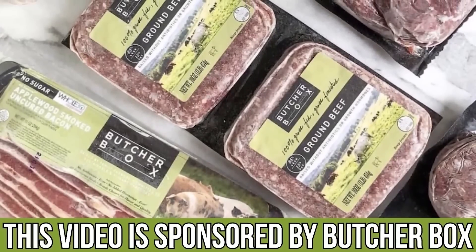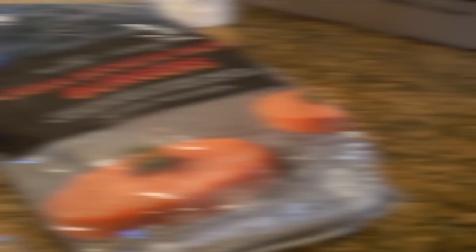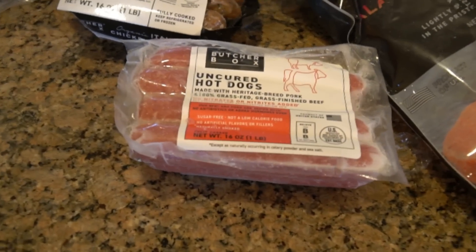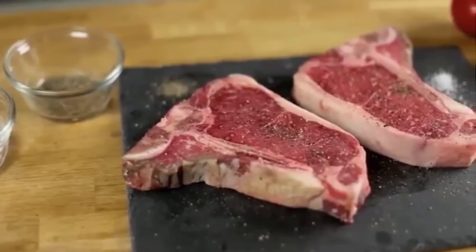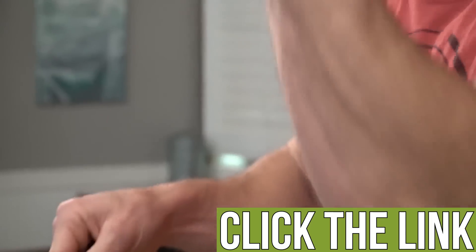I put a link below for ButcherBox if you like steaks or chicken. ButcherBox is an online meat delivery company with grass-fed, grass-finished steaks — New York steaks, ribeyes, fillets, flank steaks — plus sustainable and wild-caught seafood and a bunch of really good poultry options. The best part is it's delivered to your doorstep, so you're not spending time going to the grocery store. That link is down below for ButcherBox — it tastes delicious, and if you prioritize these kinds of food, it can make a huge difference in how you feel.